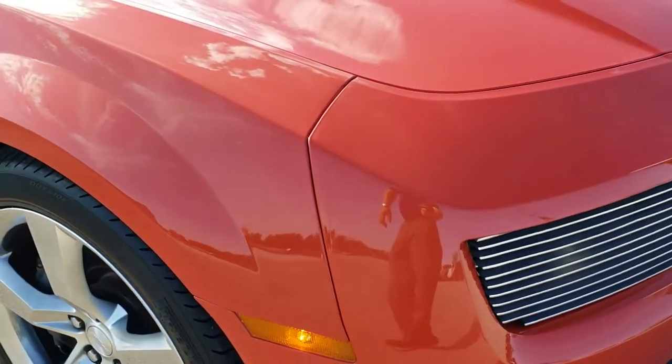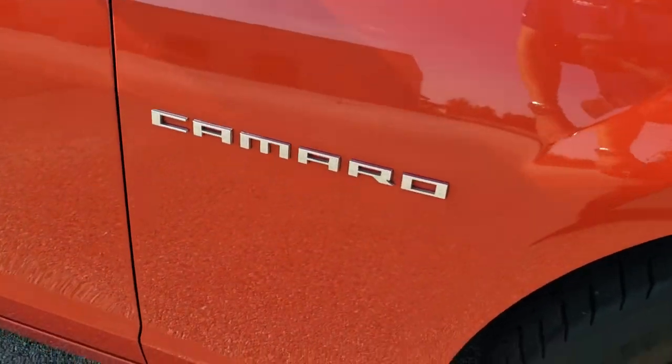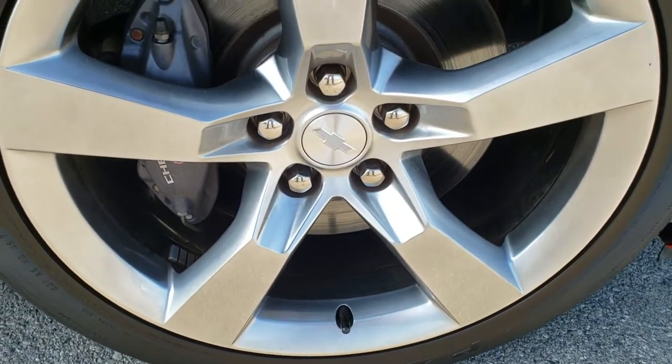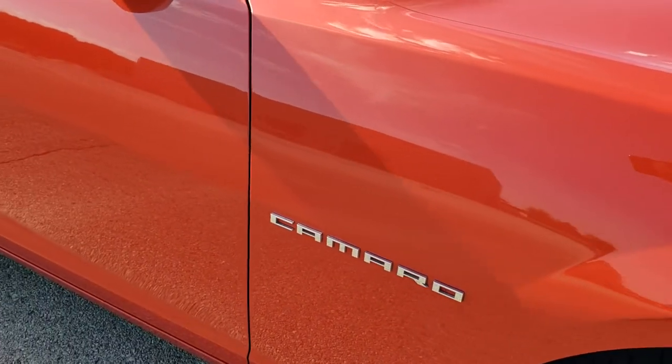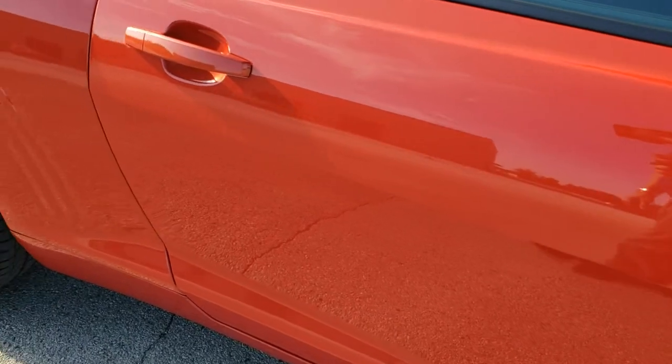Going down the passenger side. The front fender looks really good. The back rim is in excellent shape as well. And as you go down this side of the car, take note of how clean the body is, how reflective and mirror-like that paint is.